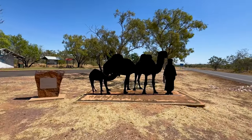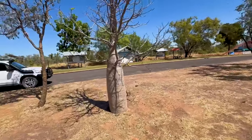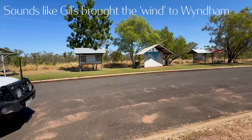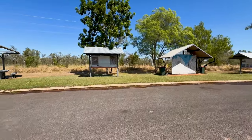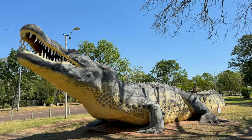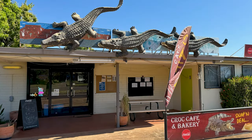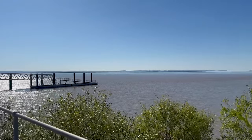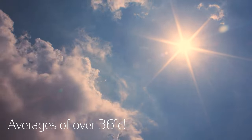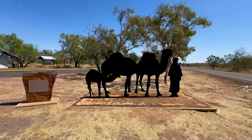Driving into Wyndham you'll see this information bay with an Afghan camel silhouette. It's an information bay with a welcome to Balangarra country sign, a map of town, and a few other things to do. Some fun facts about Wyndham: it's got the third largest tidal movement in the world, the hottest average temperature in Australia, and it's Western Australia's most northerly town.